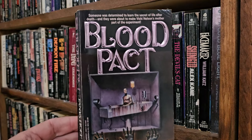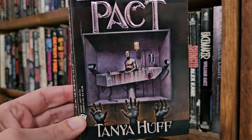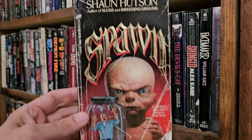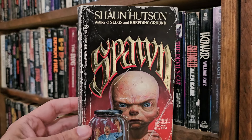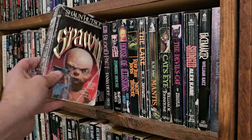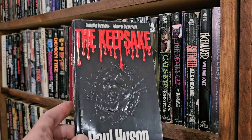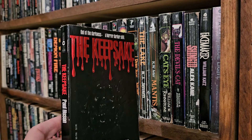Blood Pack, Tonya Huff — that looks disturbing. Really beat-up copy of Spawn by Sean Hudson — pretty famous there for Paperbacks from Hell. She's the author of Slugs. I have not read it. Keepsake, Paul Hudson — I like that black on black with the embossed cover just sticking out. Is that a skull? That's cool looking.